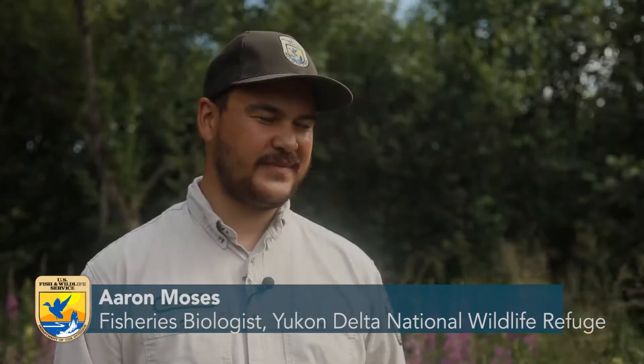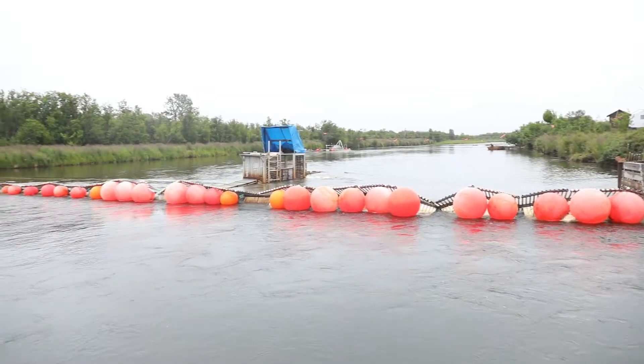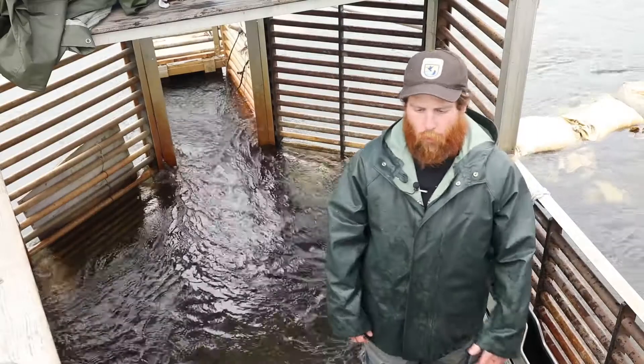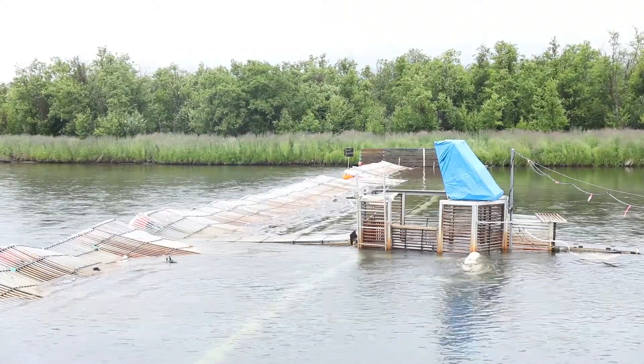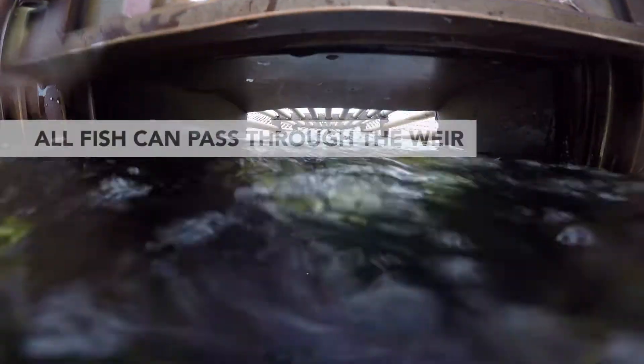It's just a big fence with one opening where all fish have to go through. I am currently in the live trap behind the Kuitheluk weir. As the fish find their way across the weir, they have one single chute that they can pass up.